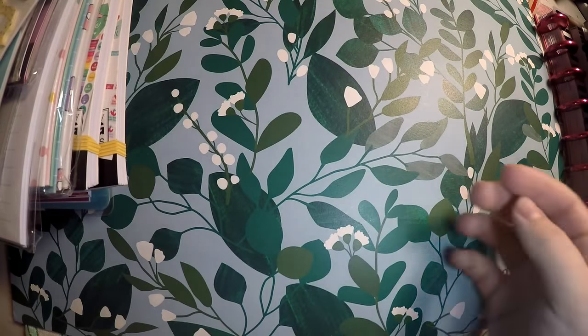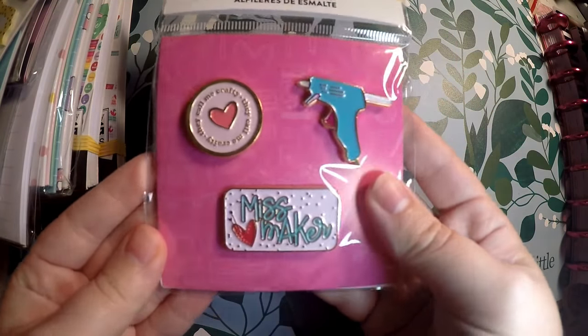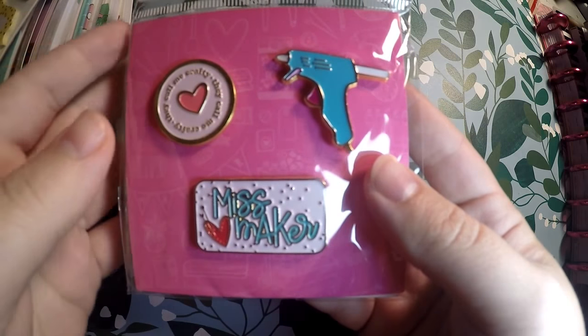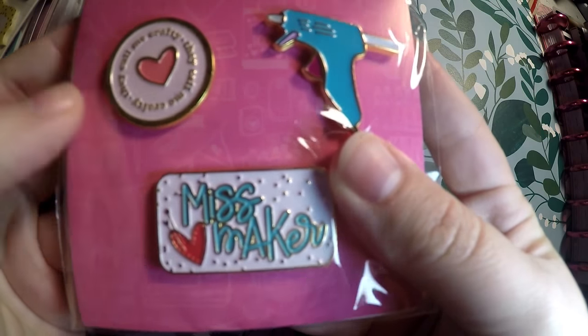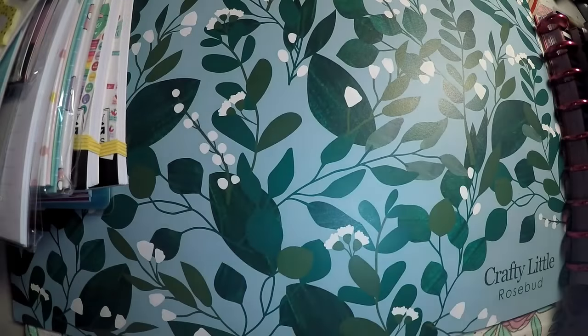I got the enamel pins. I actually started my Etsy shop with enamel pins, so the fact that the planner world is getting more involved with them is fantastic to me. You've got the cute little glue gun, 'Miss Maker,' and 'they call me Crafty' right there. Super cute.